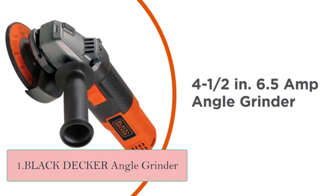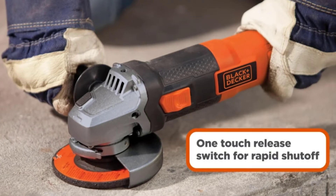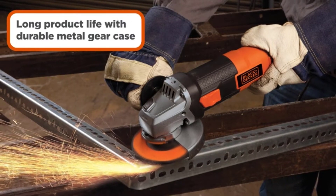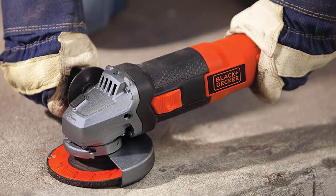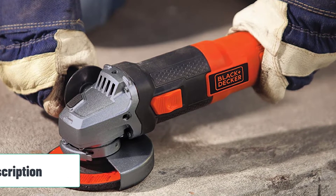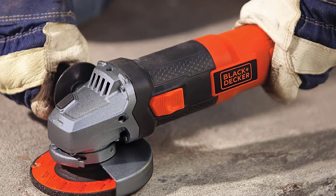Starting number one: Black+Decker Angle Grinder. There are few grinders out there that perform as well as the Black and Decker BDEG 400 Angle Grinder. This tool is ideal for cutting, sharpening, removing dust, and surface preparation. It has a metal gear case, which makes it last longer. The device has a three-position side handle which gives you added control and comfort for use with different angles and materials. It also comes with a spindle lock which makes it easy to change its accessories.